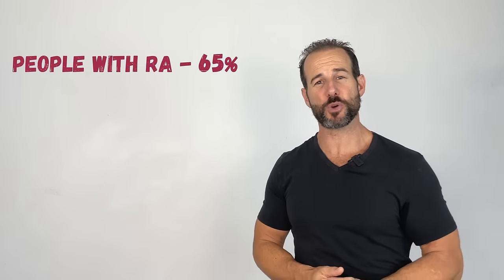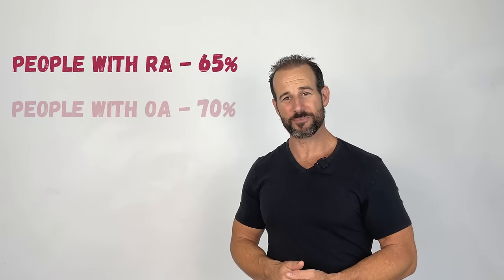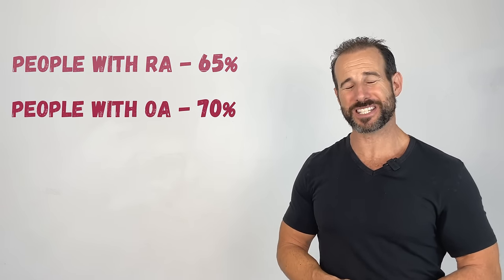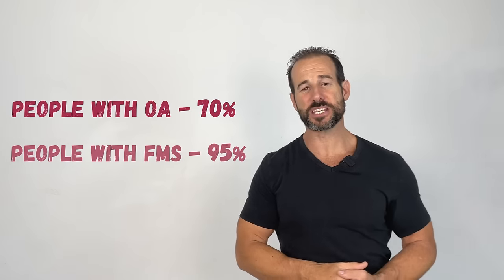A recent article published in the Journal of Bone and Mineral Research found that as much as 65% of people with rheumatoid arthritis have issues with their sleep, 70% of people with osteoarthritis have chronic sleep disturbance, and as much as 95% of people with fibromyalgia have difficulty sleeping.